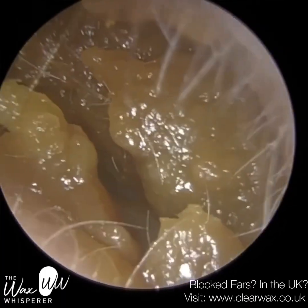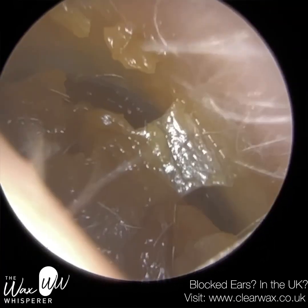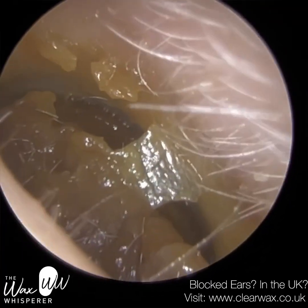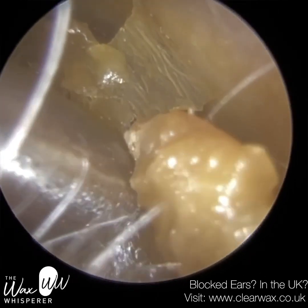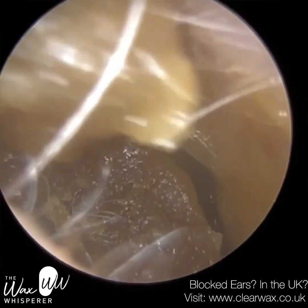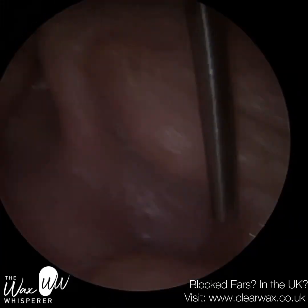We have here a patient who attended with a condition called surfer's ear, also known as exostosis. What surfer's ear is, is a development of bony nodules, protrusions, in the bony part of the ear canal — so the inner two-thirds.